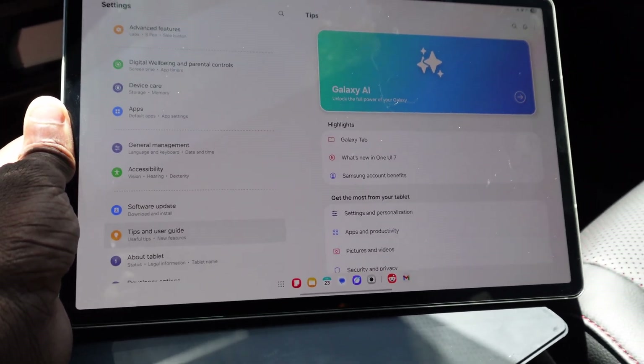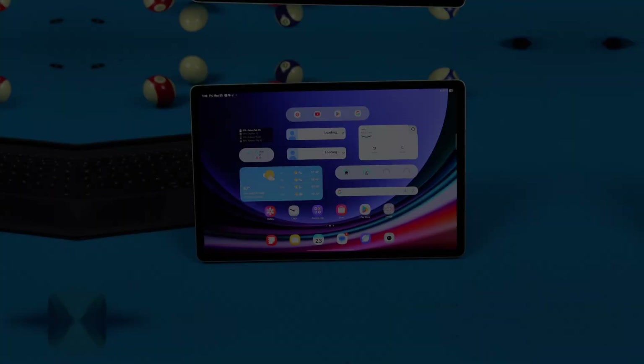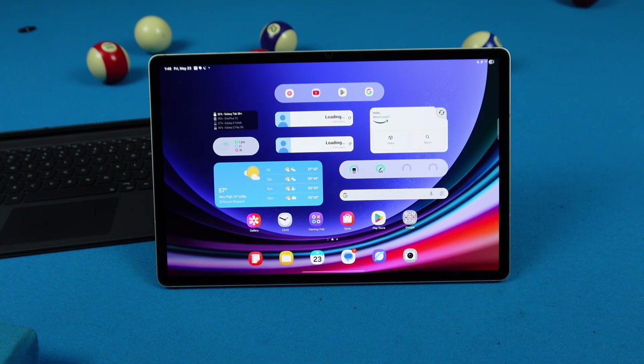There are also a couple of things that are missing that I don't know why they took away. So pretty much all I can do is show you what's going on with One UI 7 on my tablet. I'm going to show you the overall look and all the new features, but a theme of this is going to be that this is not tablet-exclusive.